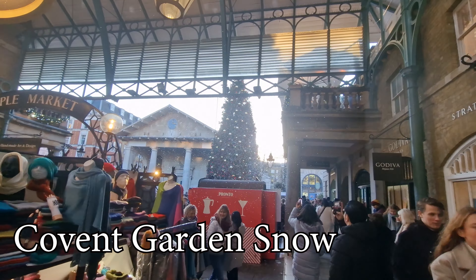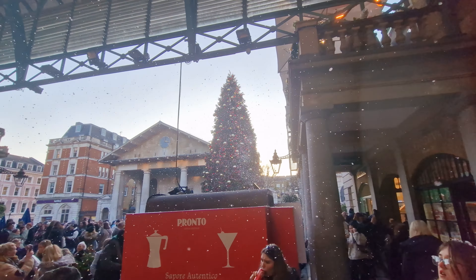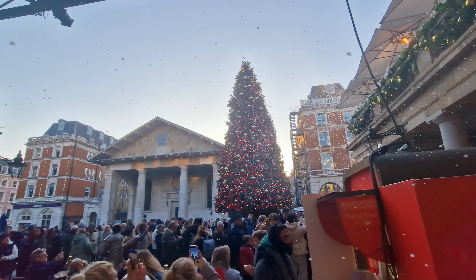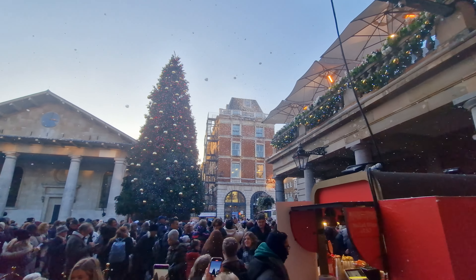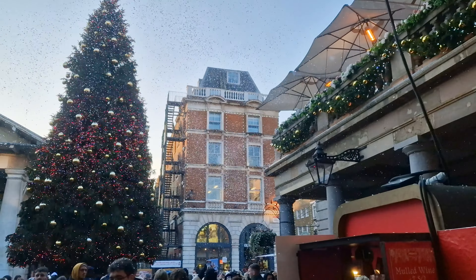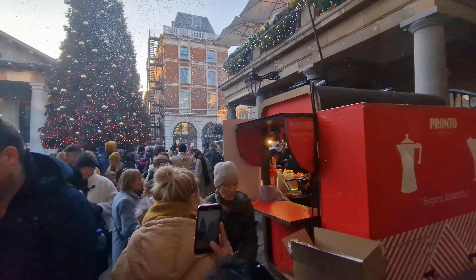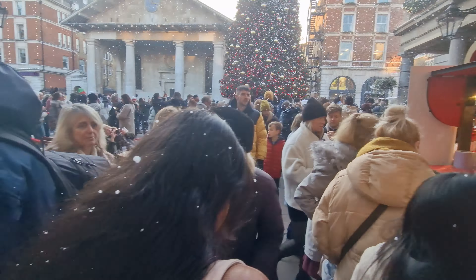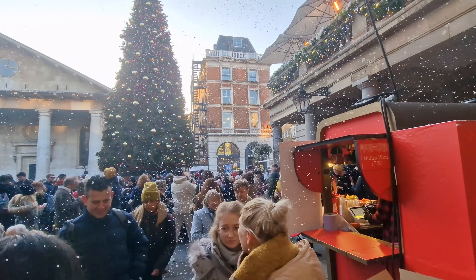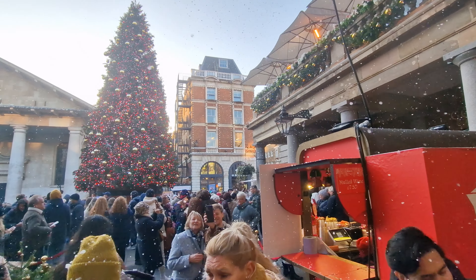We have featured Covent Garden before in one of our videos right near the beginning when Covent Garden first switched on its lights. But we wanted to come back and take in the snow. Every hour on the hour, each day up until Christmas Day, they have snow coming through. We happened to be at Covent Garden when the snow was blasting out. It's foam — but how effective does that look? Snowing in Covent Garden in the middle of the day. That's the closest we've got to snow so far in London.